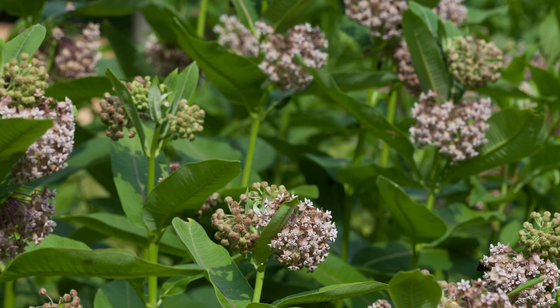This is why the popular common milkweed, Asclepias syriaca, is not on this list. There are places for the more aggressive milkweed species in habitat management, and perhaps I'll do a video on that in the future.